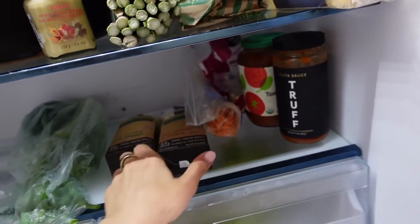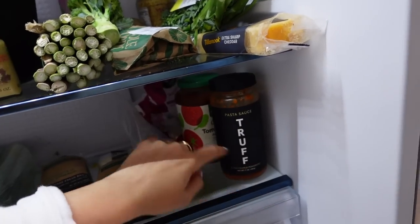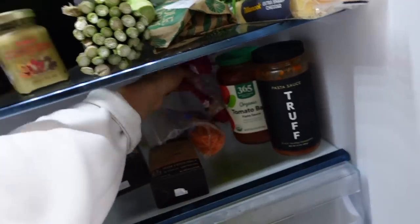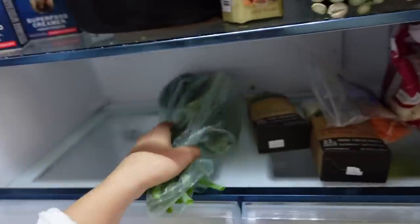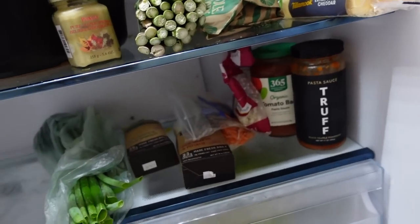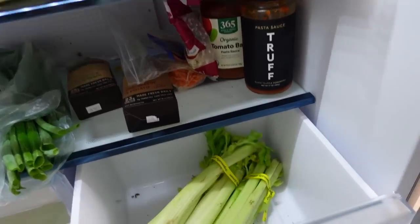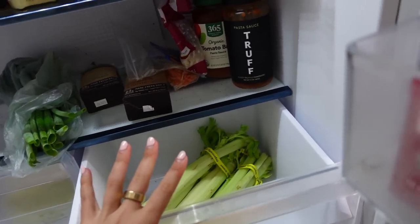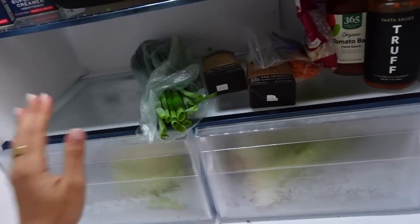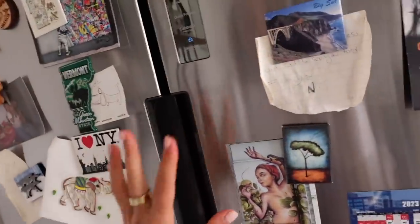Moving on to the third shelf — we have two breakfast burritos mostly for Nick, some pasta sauce, the truffle sauce, and organic tomato and basil. We have some shredded carrots, cauliflower, and green onion. This is not very organized or prepared, but I feel like this is the most realistic version I could give you. And here we have some celery for our celery juices in the morning and half of the cabbage my grandma was using. We do need to go grocery shopping.